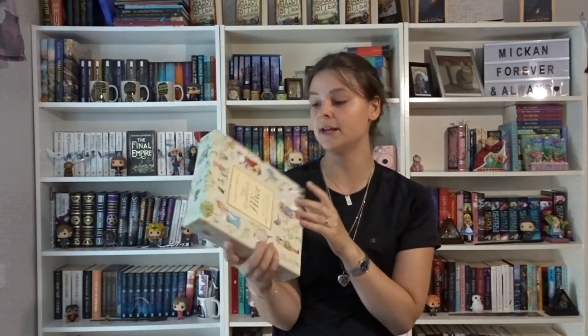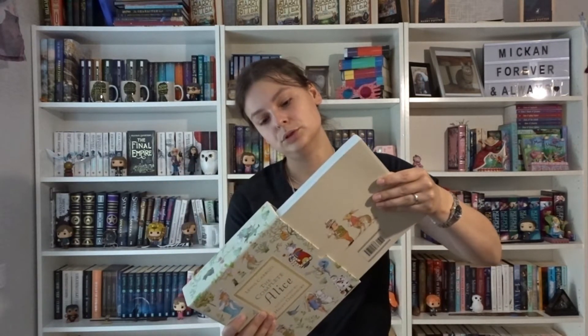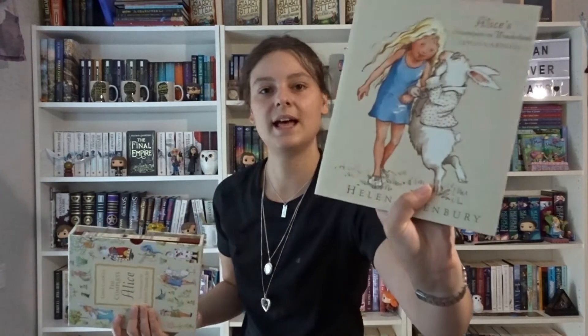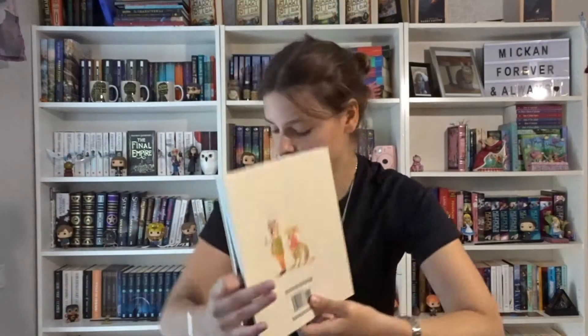The Complete Alice by Lewis Carroll, illustrated by Helen Oxenbury — it comes with Alice's Adventures in Wonderland and Through the Looking Glass in a beautiful slipcase. I love these editions so much. There's a reason I bought so many — I can't decide which one is the prettiest.